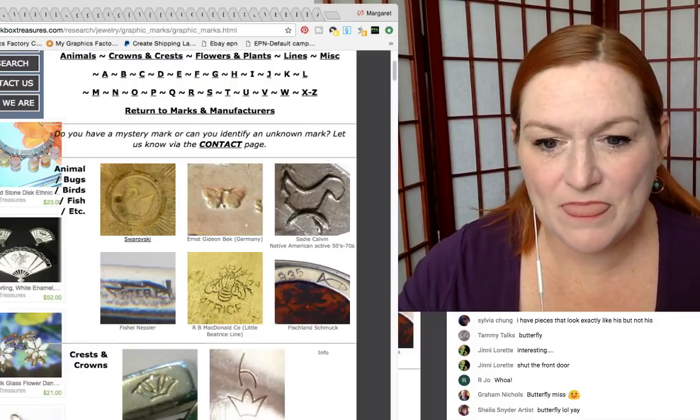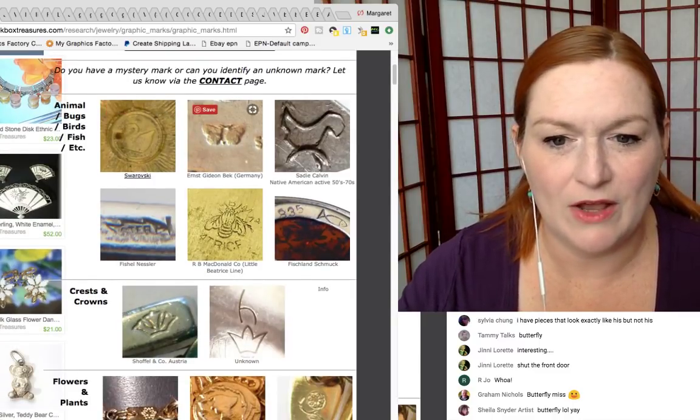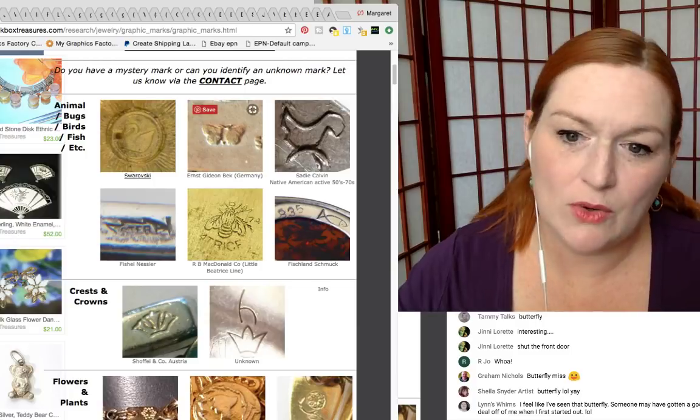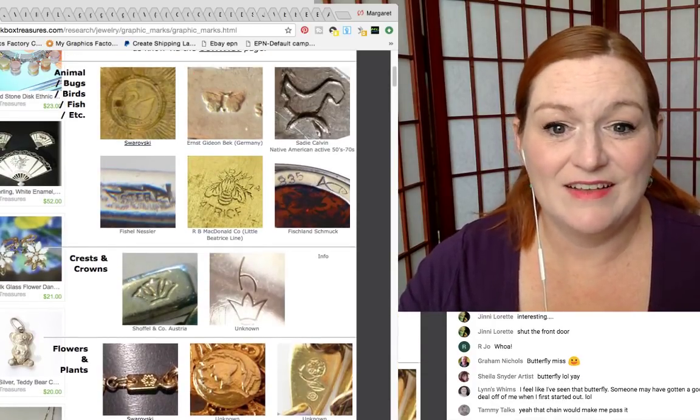This website has a slightly different butterfly mark. I would say if you see a little animal stamped on the back, grab it. That's Swarovski — I always say it wrong.